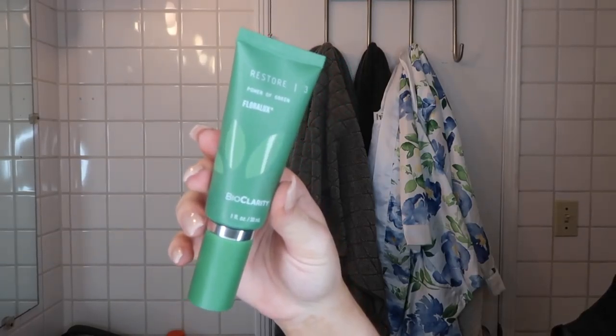The next step is Restore, 'Power of Green' with Floralux. That's something that really makes Bio Clarity stand out. I have a lot of redness in my skin — I don't break out a ton but I always have redness which I've talked about so many times. Basically, chlorophyll has always been known to be soothing to the skin, but Floralux, which Bio Clarity has perfected, is used to calm blemishes — so it targets redness and irritation. It really helps boost your natural beauty and speeds up cell defense with a bunch of nutrients.